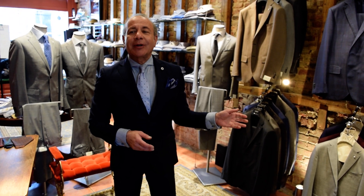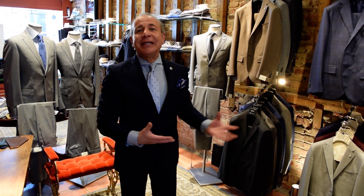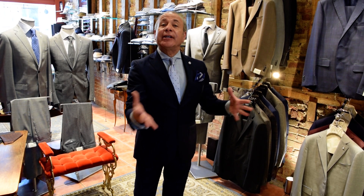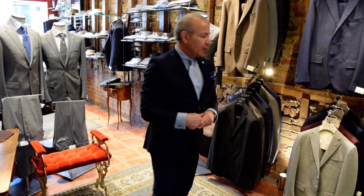Today I wanted to go over a couple of wedding stories. Everybody knows about the wedding dress, but the gentleman should hold his own. I want to show you a couple of different ideas and thoughts that people came in with and why we decided to go where we went. Some people know exactly what they want, and some people have an idea and you want to fine-tune that. These four stories are very nice and I want to share them with you.